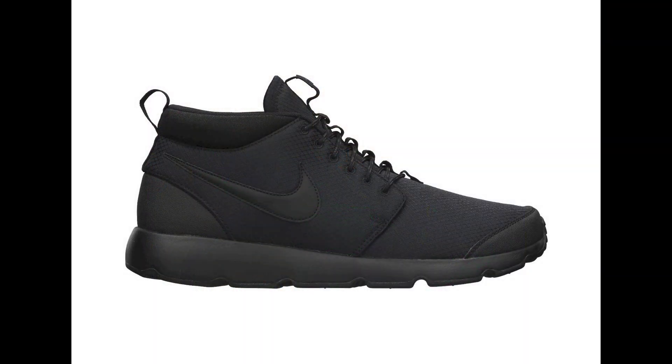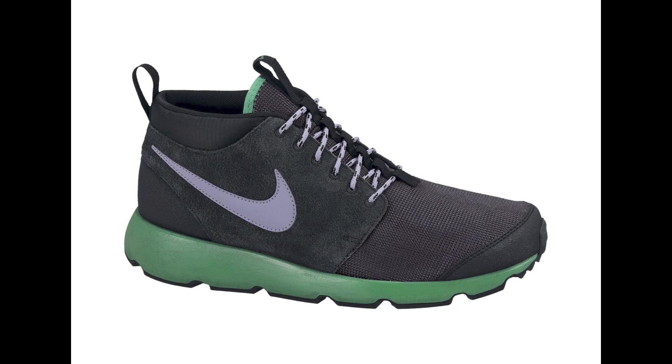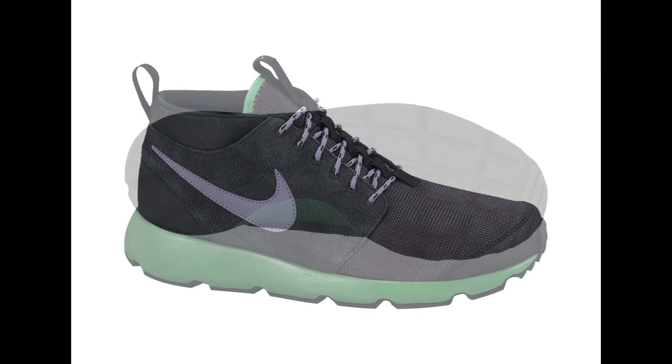Our next story is the general release of two more colorways of the Nike Roshi Run Trail over on Nike.com. The blackout and green and purple colorways were both released for $85 earlier this week, so if you are interested, go ahead and check out the links in the description to purchase a pair for yourself.